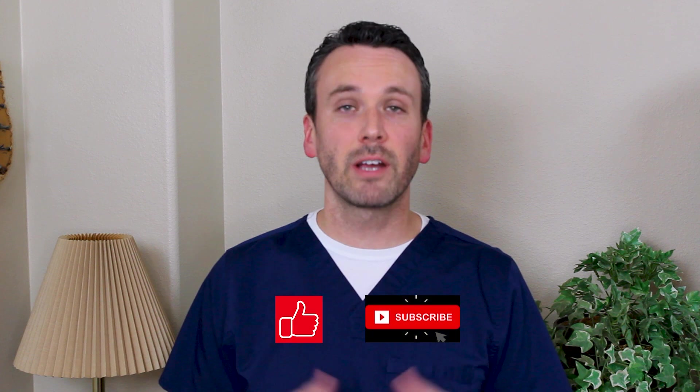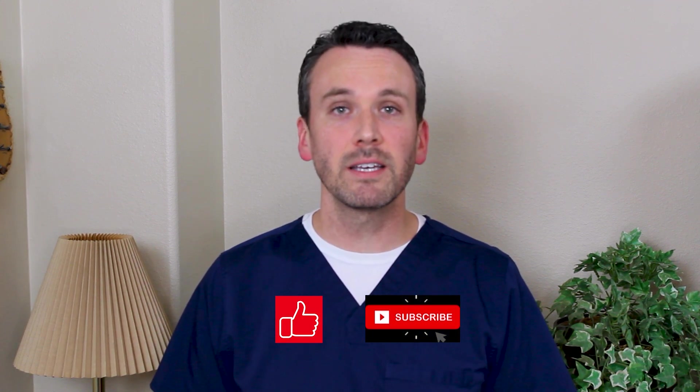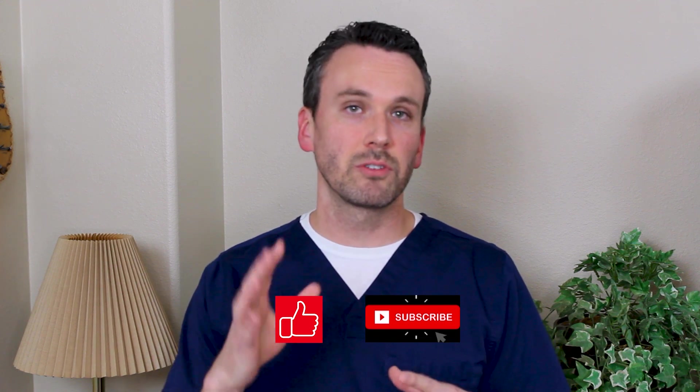I hope you found this information helpful. If you did, please subscribe and look for other content on eosinophilic esophagitis. Please remember this information is not intended to be diagnostic. If you have questions and concerns, please take them to your healthcare provider. I'm Mark Cooper and I appreciate your time. Be safe.